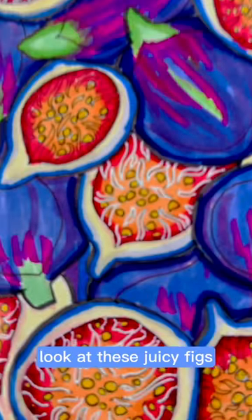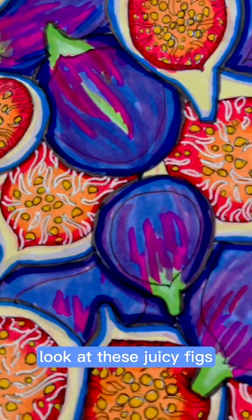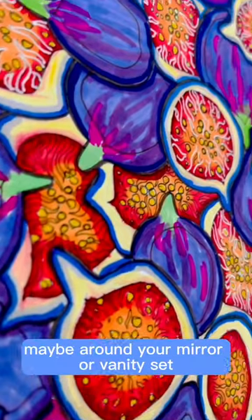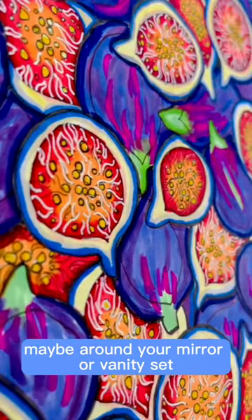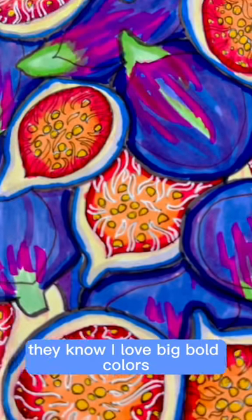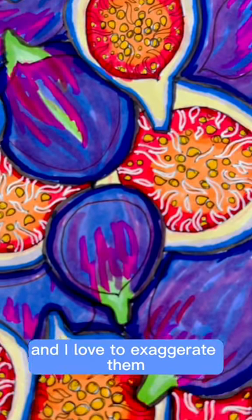All right now, this might be my favorite one yet. Look at these juicy figs. I wanted to create something as a standout in your bathroom, maybe around your mirror or vanity set. For those who know me, they know I love big bold colors and I love to exaggerate them.